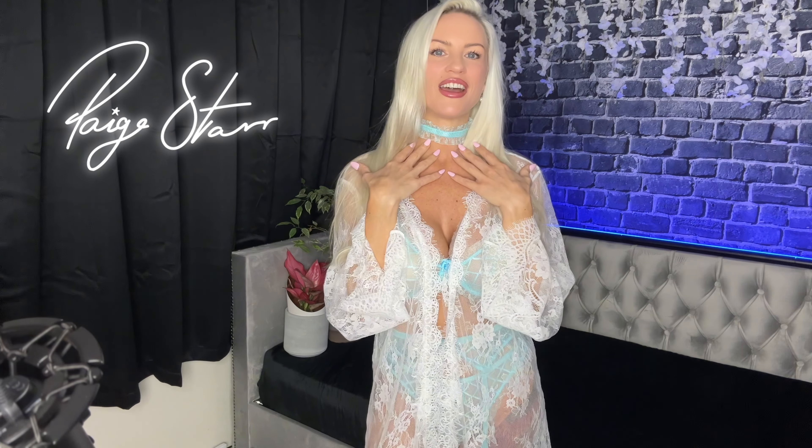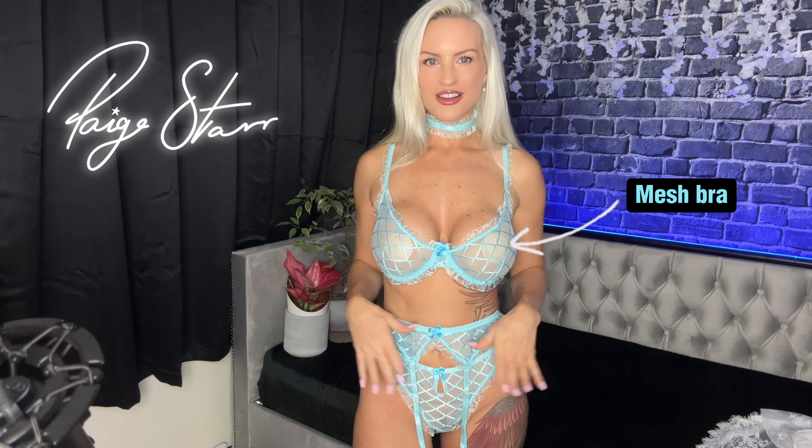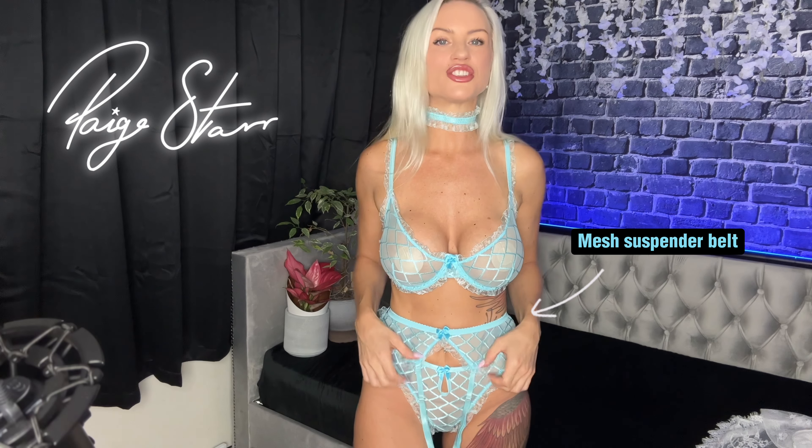It's got this cute little choker that comes with it — I just love it and I think you're gonna love it too, so here's the reveal. It's a mesh bra, mesh panties, and this little mesh suspender belt. I think the color is just gorgeous, it goes with my hair — but what do you think?